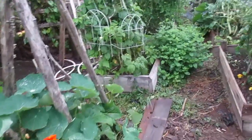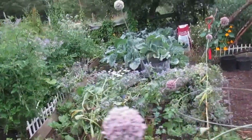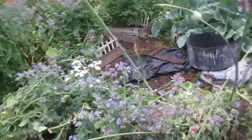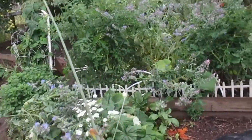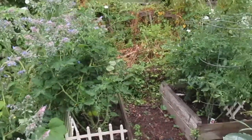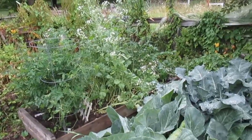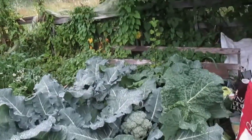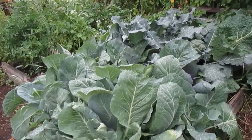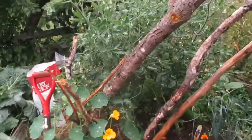Squash. Squash and nasturtiums. Borage going crazy — see how the bottoms are pruned. Tomatoes. Radishes need to be pulled next round. And the lovely broccolis and cauliflowers and cabbages. And more tomatoes.